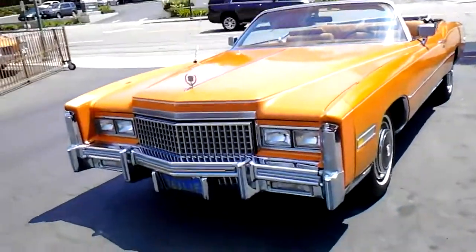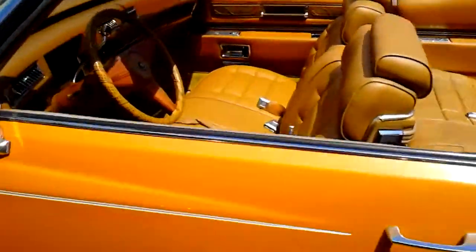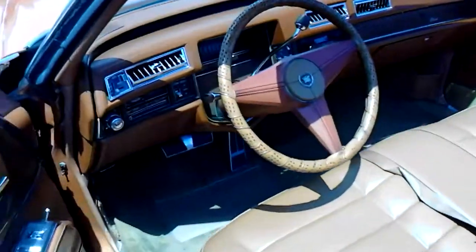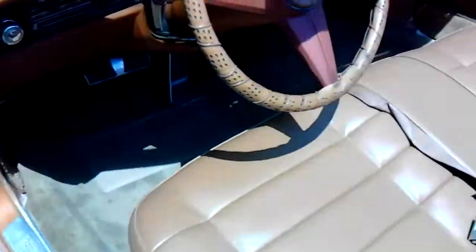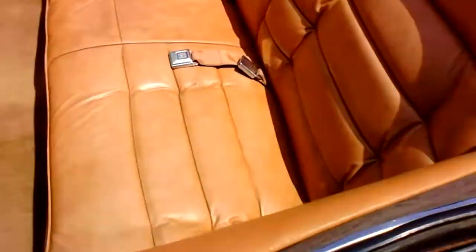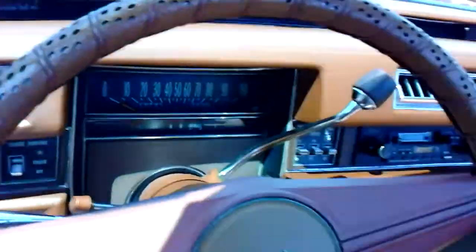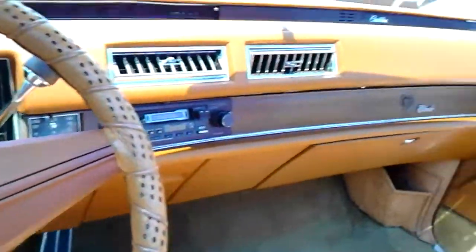I finally made it all the way around — let me show you this giant interior here. Everything's in nice shape, the seats are in nice shape. This thing screams 70s.